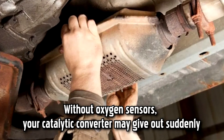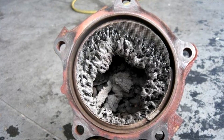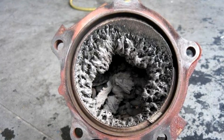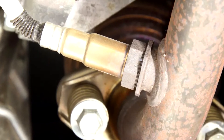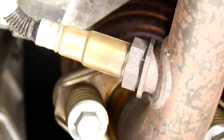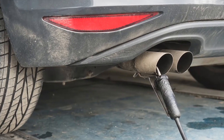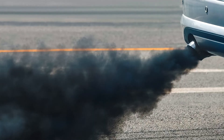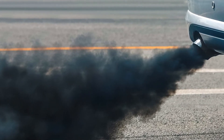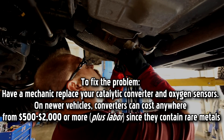Without oxygen sensors, your catalytic converter may give out suddenly. Your catalytic converter turns toxic gases from engine combustion into less pollutant exhaust fumes. It needs a specific amount of air to function properly, and if your oxygen sensors aren't working, it could fail in an instant and allow harmful substances to billow out of your exhaust pipes. A bad catalytic converter may also cause your vehicle to fail an emissions test. Look for dark smoke, a sulfur smell from the exhaust, or excessive heat underneath the vehicle to determine if your catalytic converter may be faulty. To fix the problem, have a mechanic replace your catalytic converter and oxygen sensors.